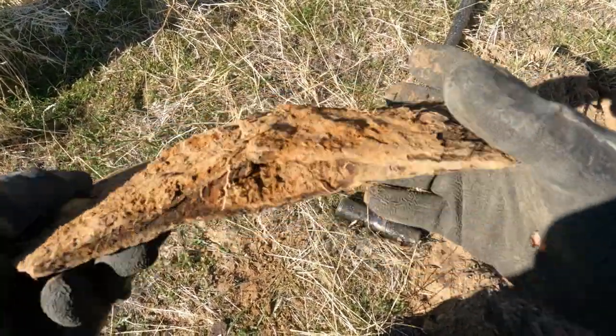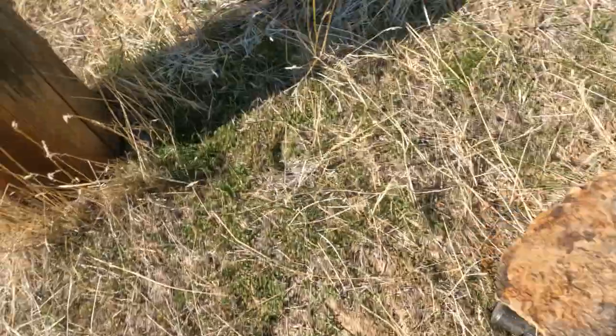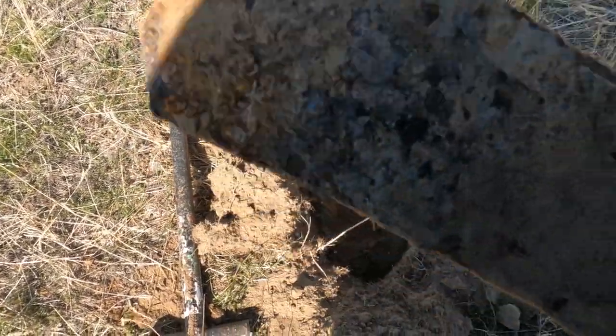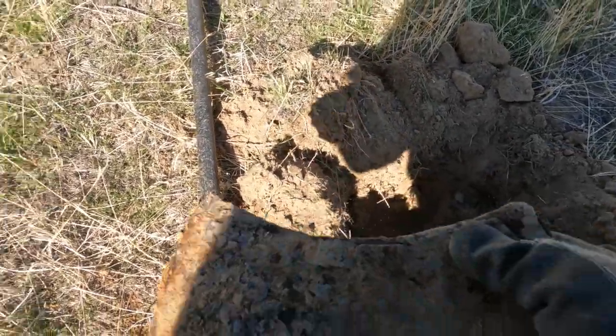I just got this big double-headed axe head. There's a post here, and you always want to dig next to weird markers because it could be where they hid their stuff. But look how deep that was — big old axe head.